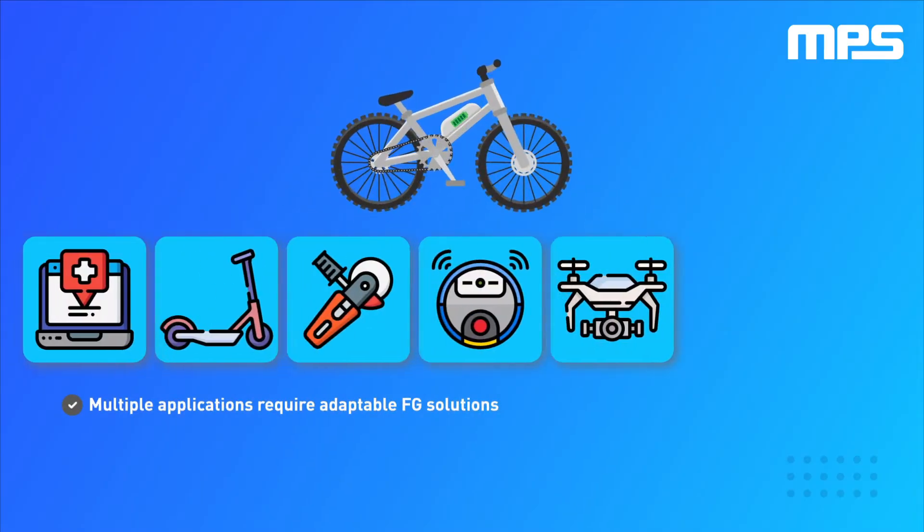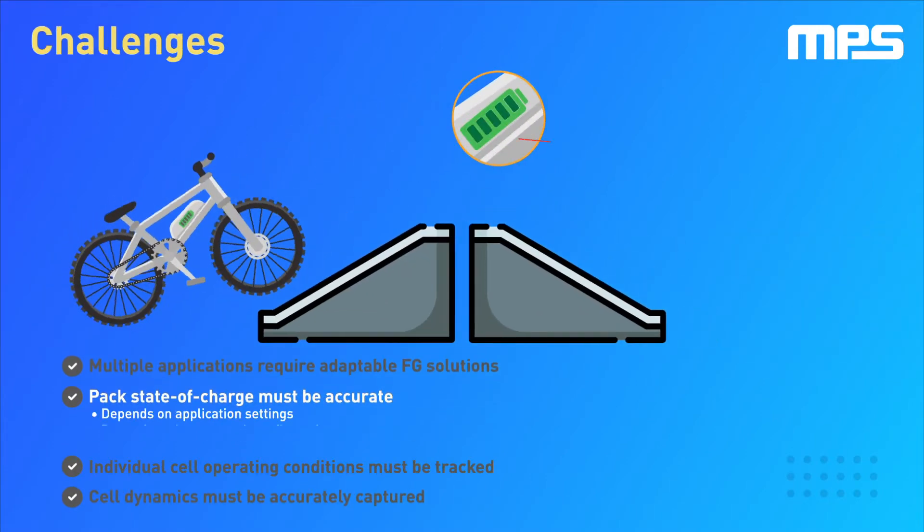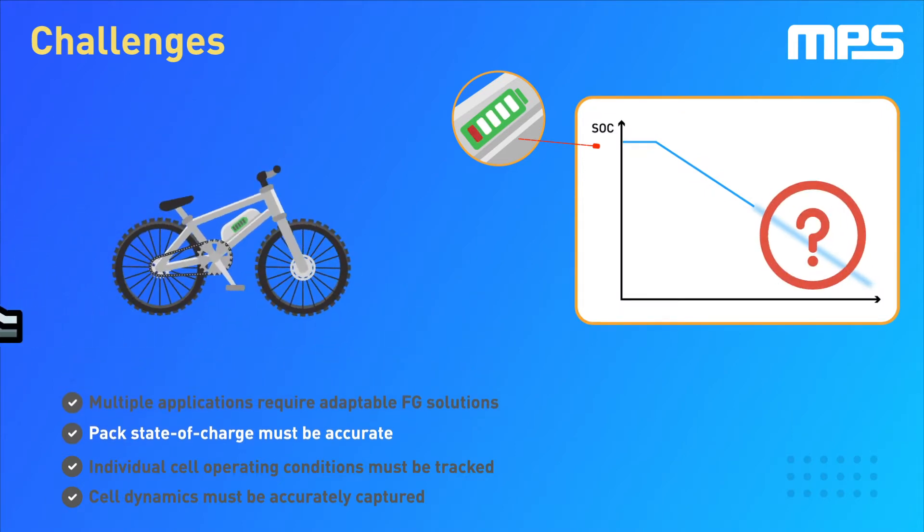Batteries are an integral part of many electronic applications. One of the biggest challenges of battery-based solutions is the ability to accurately estimate the internal state of the battery pack, which is key for good performance and customer satisfaction.